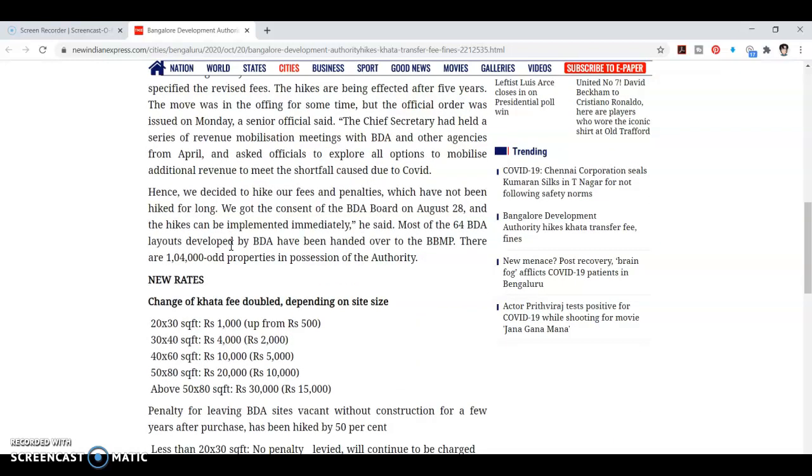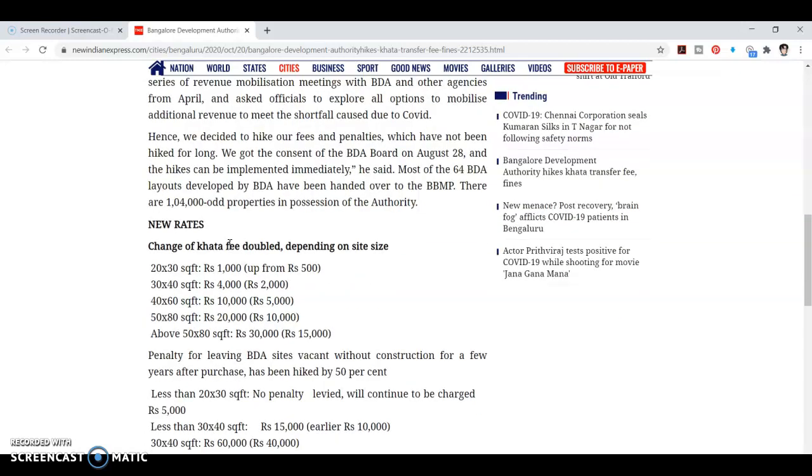The new rates: Khata transfer — change of Khata fees are doubled depending on site value. 20x30 site from 100 rupees; 30x40 site from 400 rupees; 40x60 square feet from 800 rupees.